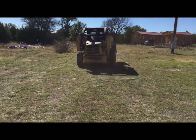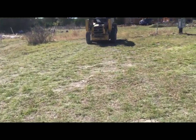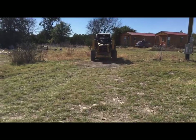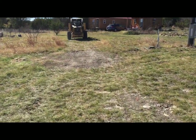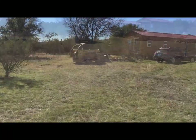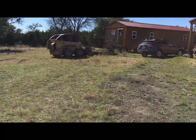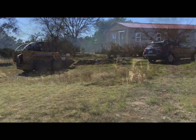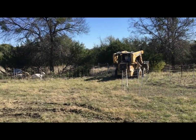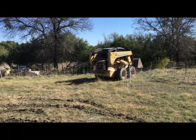My granddaughter Callie is handling the controls. He's going to break down behind John's house and we're going to take those rocks in that pile there and move them up by the front of the road. We're going to get some light on the side of the new drive.